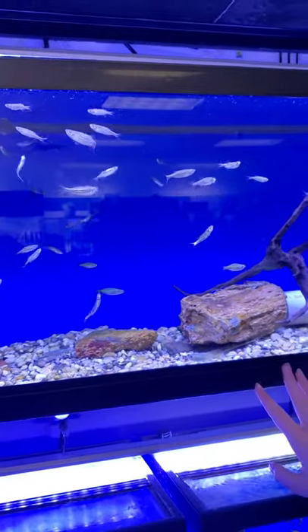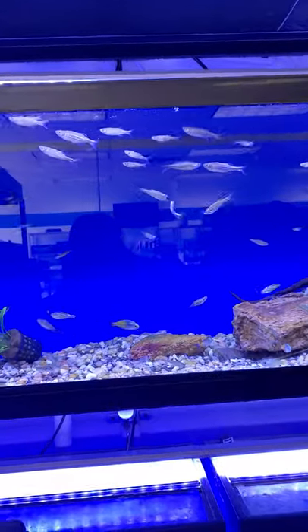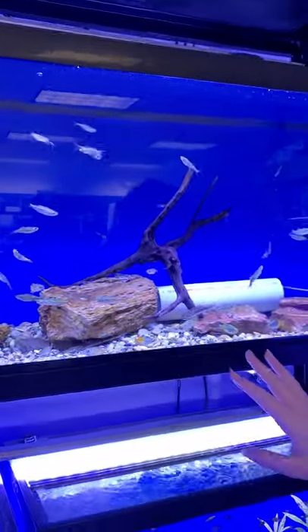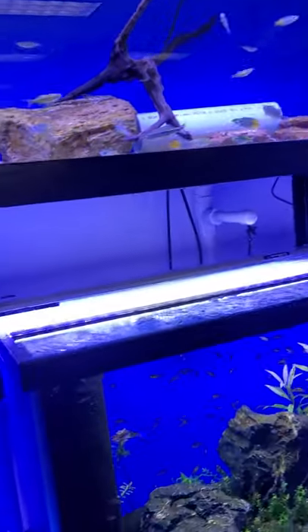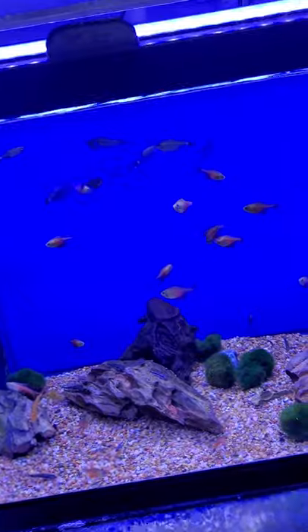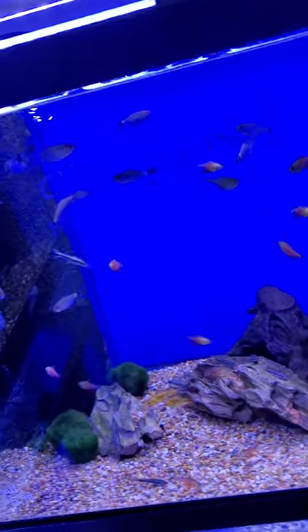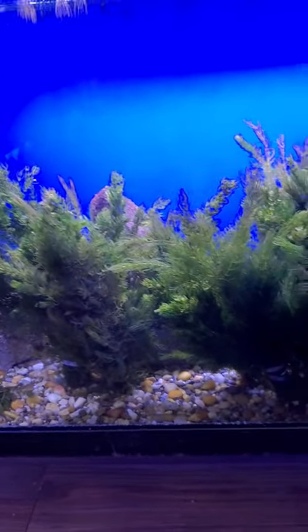Over here there's some Whiptail Catfish, Rainbow Fish, a Pleco, a Flash Pleco, and some Giant Danios. Right here there's some Red-Eye Tetras, Gold Barbs, and Autos. Down here there's some Hornwort and some Crids.